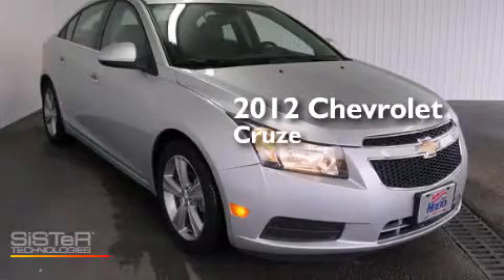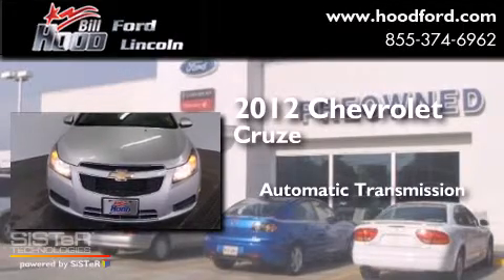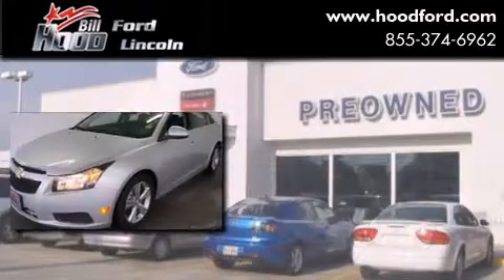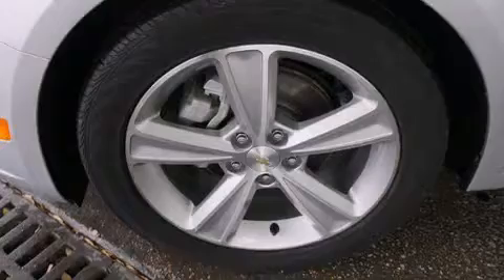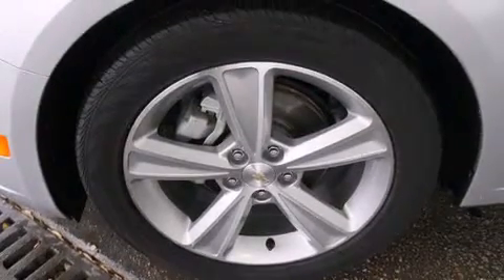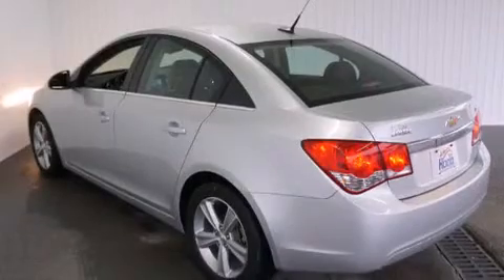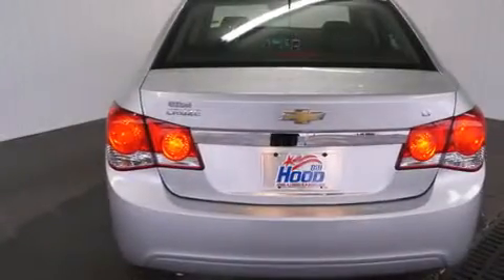This is a 2012 Chevrolet Cruze. This car has an automatic transmission and an inline four-cylinder engine. Its top features include a remote start feature, heated seats, traction control and stability control systems, alloy wheels, and a tire pressure monitoring system.